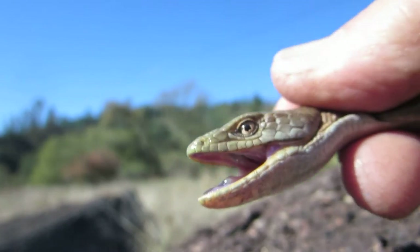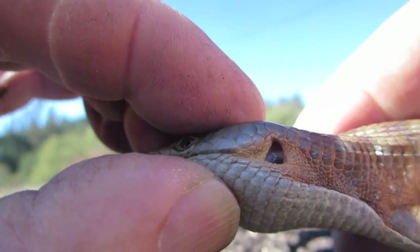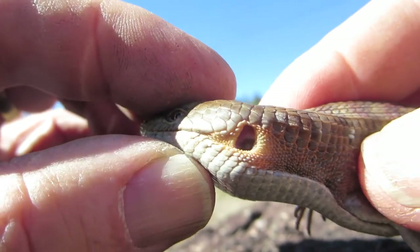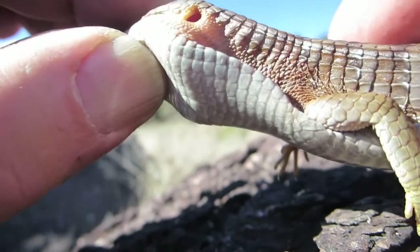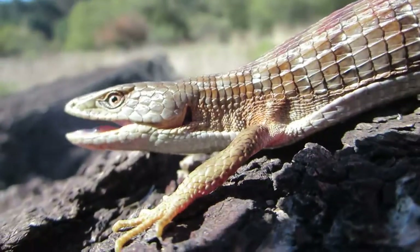Another thing is that lizards have ears. You can see right there on the side of his head — he's got a hole in his head that's the ear canal, and inside of that hole is an eardrum, or a tympanic membrane, and he can hear everything that we can. Snakes don't have ears; they actually have bones in their jaws that vibrate when sound waves are picked up.